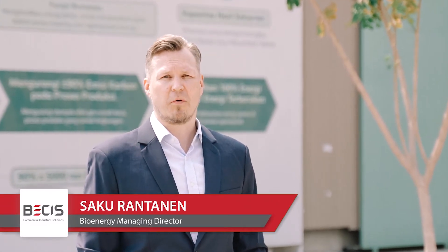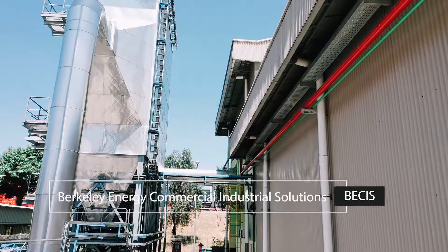Hello. My name is Sakurantanen. I'm the board member of World Bioenergy Association and managing director of bioenergy business in BECIS, a Singapore headquartered renewable energy company.